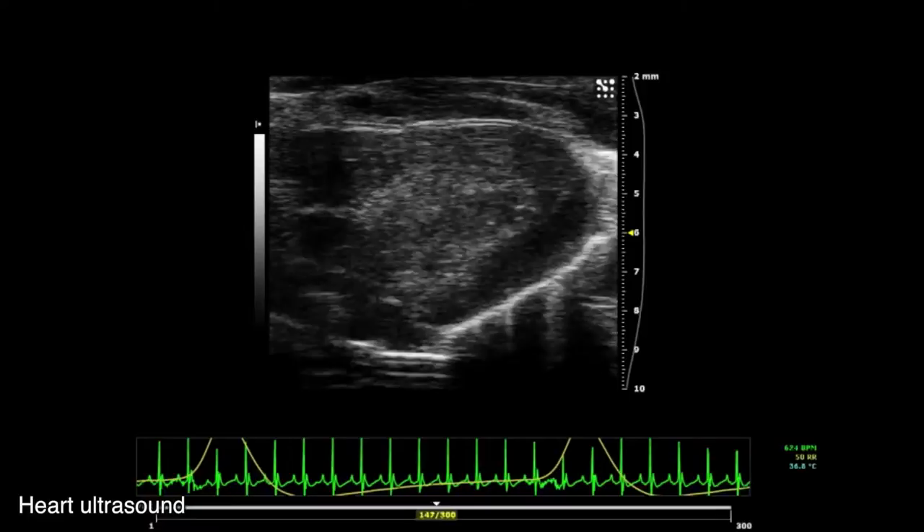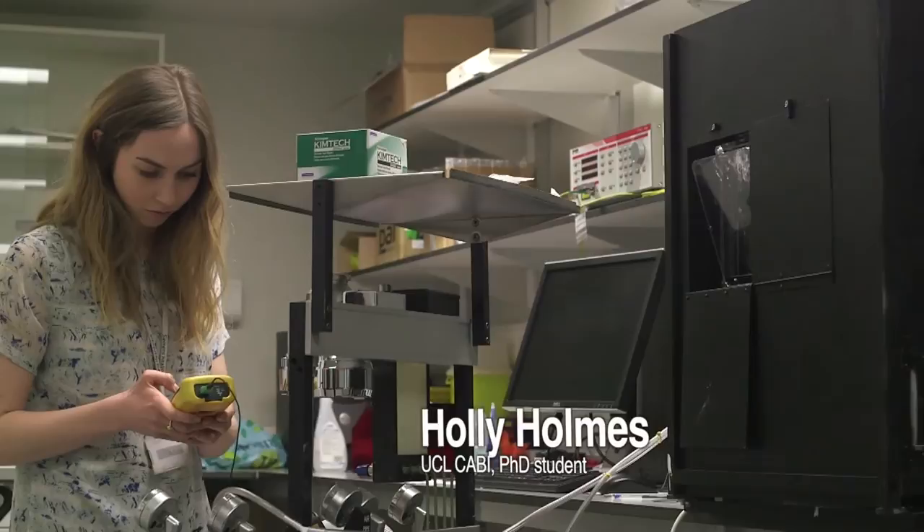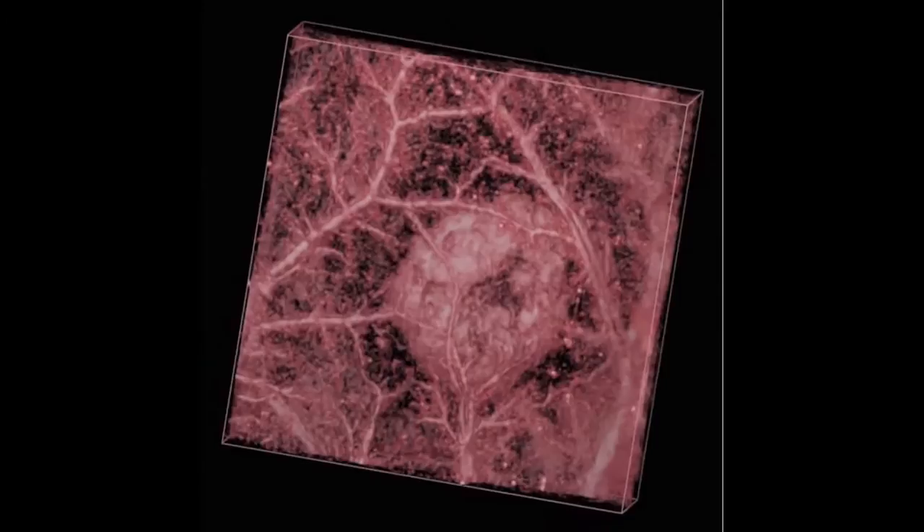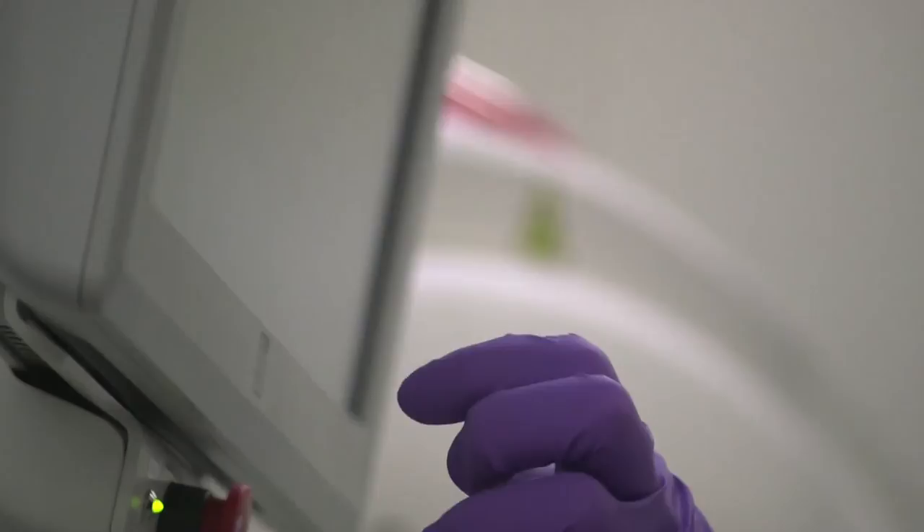Ultrasound is now fuelling the next generation of medical imaging technologies. The photoacoustic imaging system at UCL combines the principles of ultrasound with optical imaging. Shining light into a sample triggers thermal expansion within pigments like haemoglobin, and ultrasound is emitted. This technique is great for imaging blood flow networks and tumour vasculature, with applications in cancer therapy.